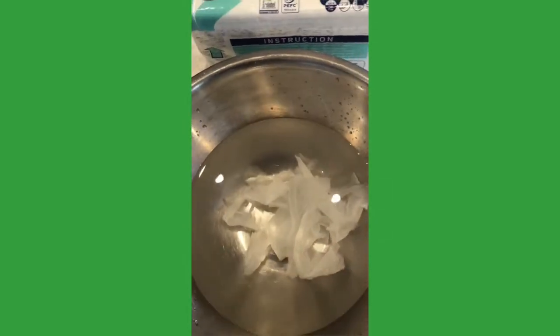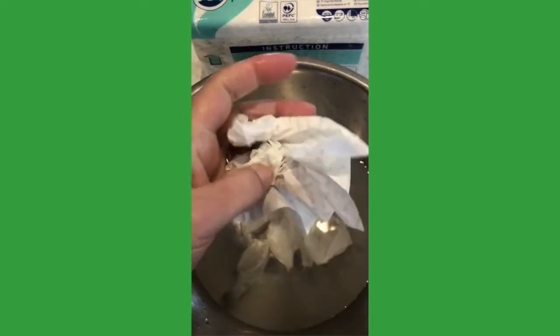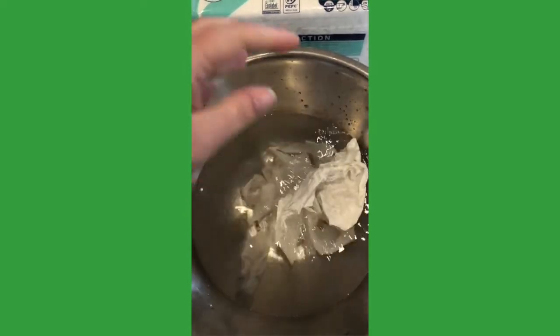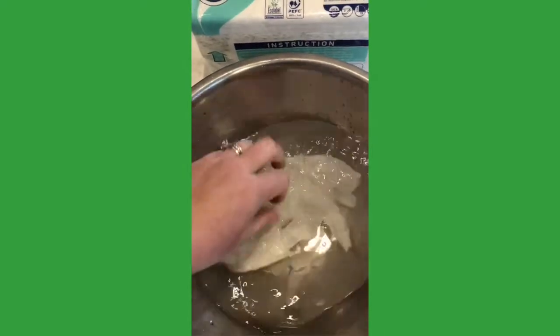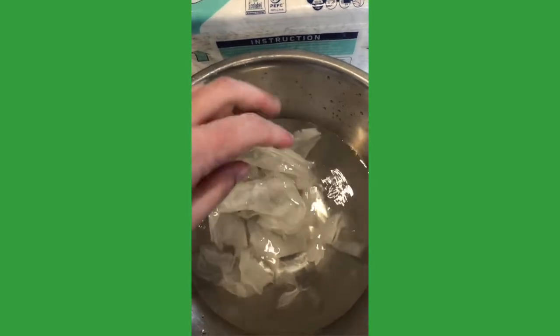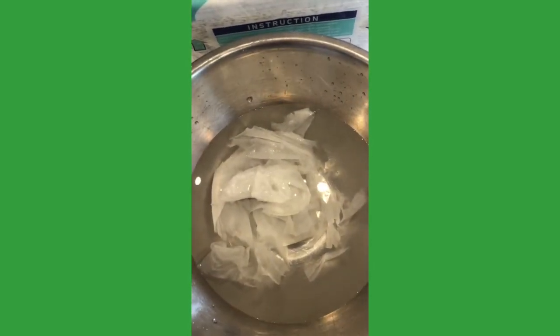Now just in case you're thinking it's not a very good quality paper towel — my hand is wet, and it's held together really well while I'm drying that. I only need one paper towel. And yet when it goes in the water, it falls apart very quickly. So a great way to solve the plumbing issues in your business.